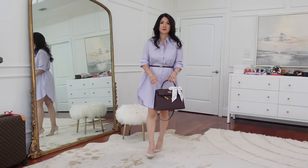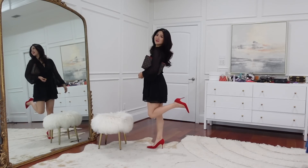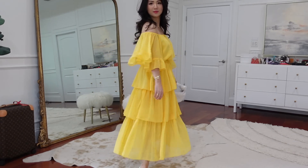Hi guys, welcome back to my channel! Today I'll show you how I'll dress up this season with brand new pieces from Express. Thank you to Express for partnering with me in this video.